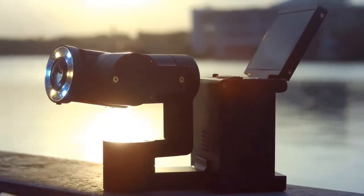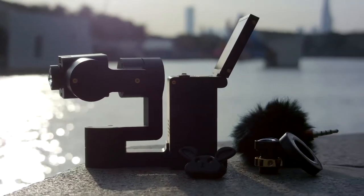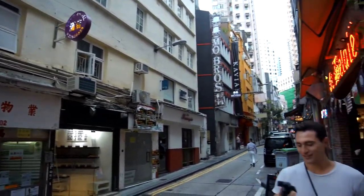Introducing Idlecam, the first all-in-one vlogging solution, providing you all the tools needed to turn your daily moments into cinematic movies with just one simple click of the button.